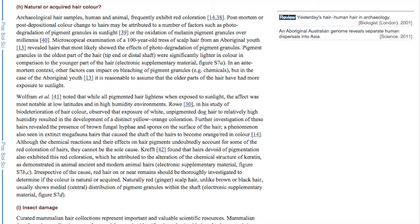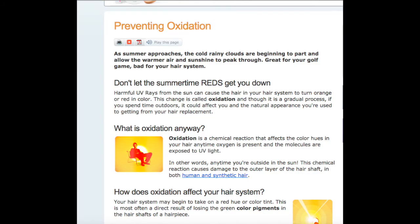To clarify that again: irrespective of the cause, red hair on or near remains should be thoroughly investigated to determine if the color is natural or acquired. So don't give me this nonsense that everything is attributable to age or being in the soil. You can't even tell me definitively if it's the fungus doing it, the sunlight doing it, something that happened after death, or before death.